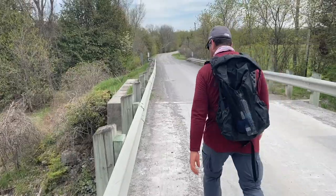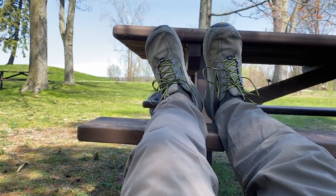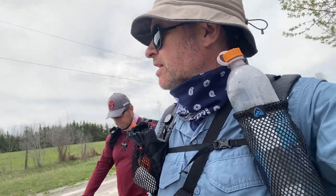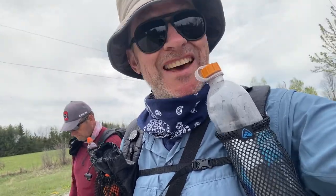Hear that noise? That means it's break time. Chris sets it so every hour on the hour we stop and have a break — we usually put our feet up for about 10 minutes or so. Anyway, we're done for the day. We're just waiting for our ride back to civilization; we're not going to camp out tonight. We have access to a comfortable bed, so we're going to take advantage of that.